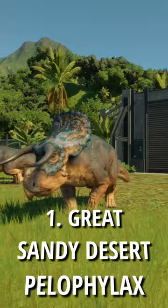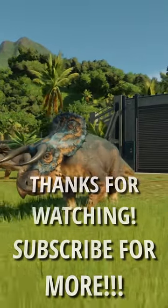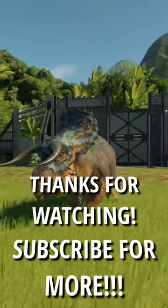And number 1 is Great Sandy Desert with Pelophylax. I hope you enjoyed, and please subscribe for more top 5 skin shorts.